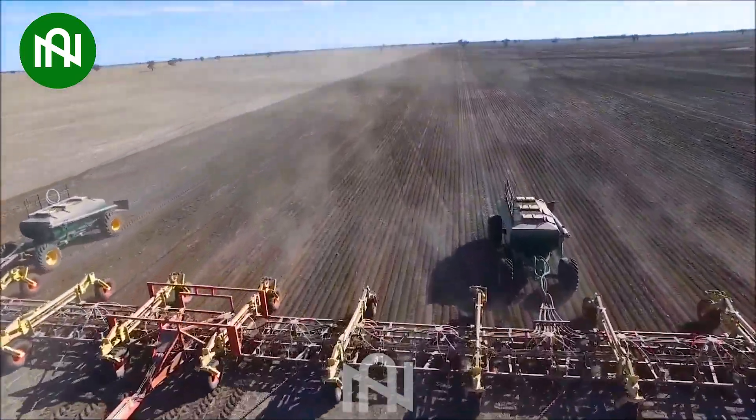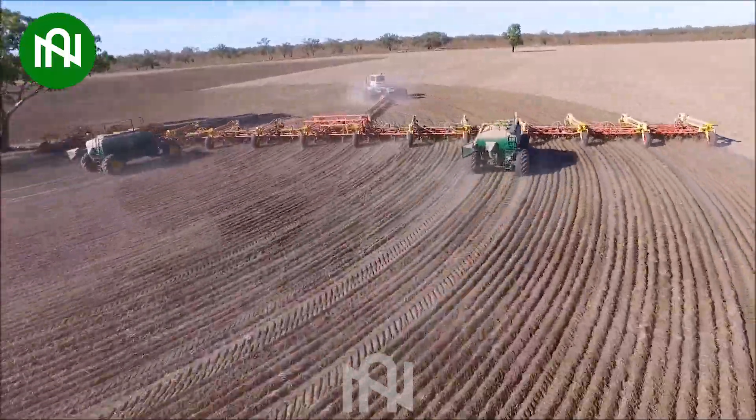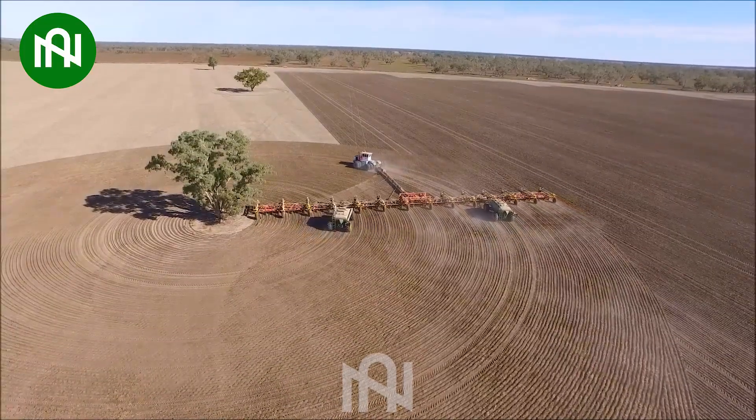The seed planting machine — a pinnacle of efficiency and an icon of advanced agricultural technology, with astonishing speed that surpasses traditional manual transmission systems.